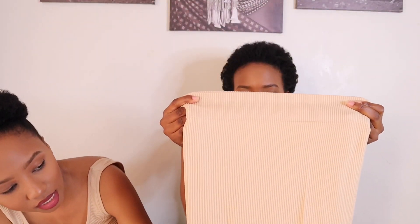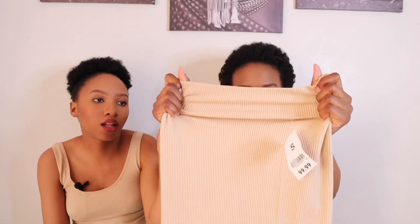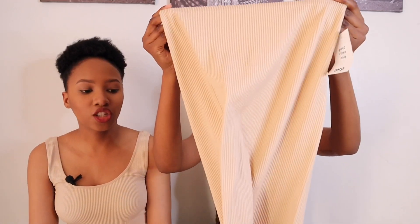My next item is this pencil skirt I got from Mr Price. I love the color and I love that it's stretchy — seamless material. Mr Price is really coming through with the seamless material! I love the shades and the colors. You can also find something to match on top.